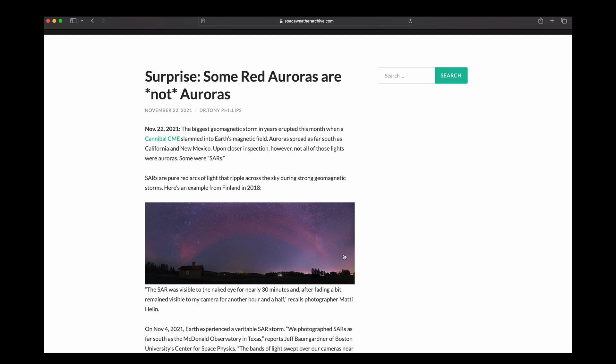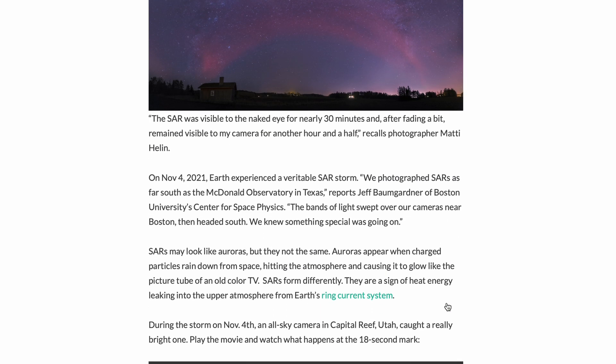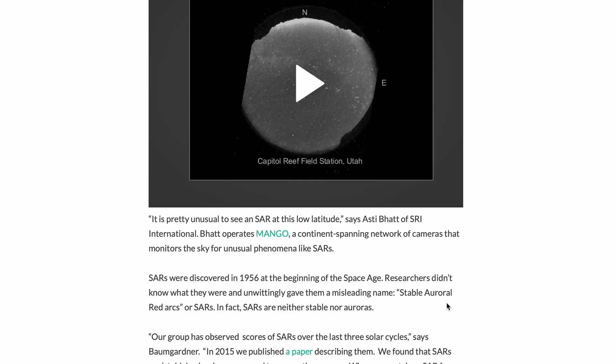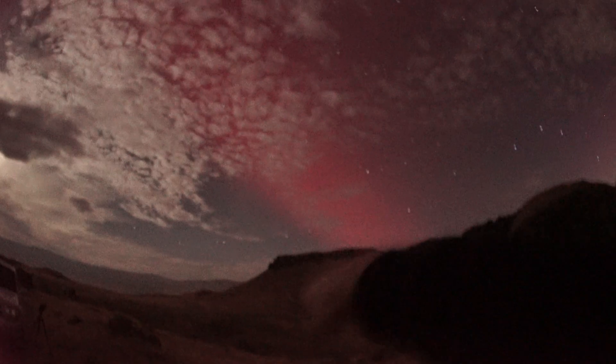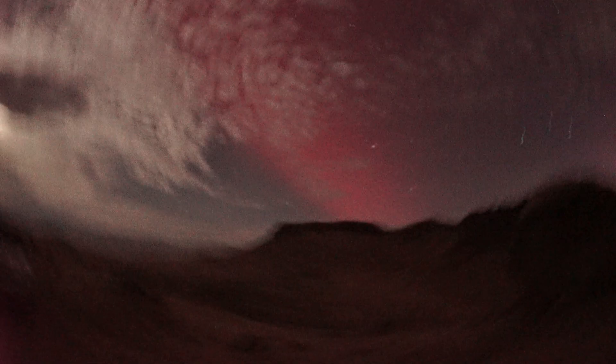After a quick Google search, I found this article from back in November of 2021. It turns out that the red aurora I had captured here in southwest Idaho wasn't actually aurora. The SAR arc phenomenon, or Stable Auroral Red Arc, happens during strong geomagnetic storms like the one we had back on the night of October 10th into the morning hours of the 11th.